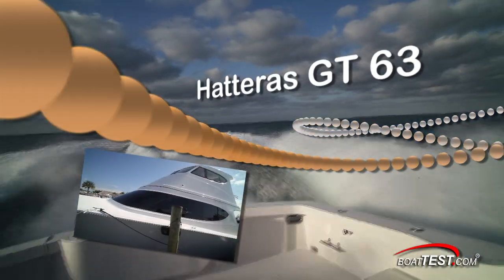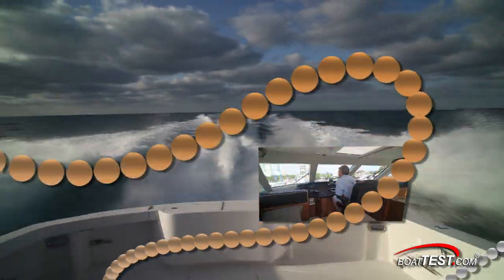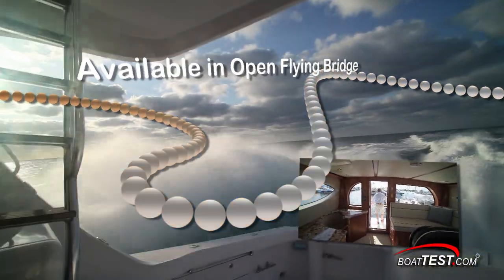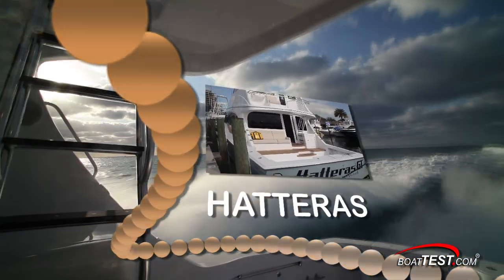The Hatteras GT 63 comes in two configurations: the enclosed flying bridge model that we're going to take a look at today, and an open flying bridge model. Below decks, both versions are the same, but the big difference is in the enclosed flying bridge, so let's start there.